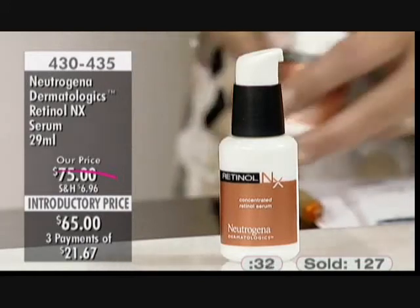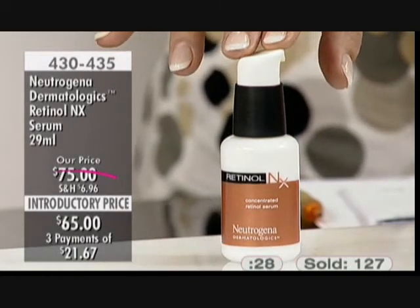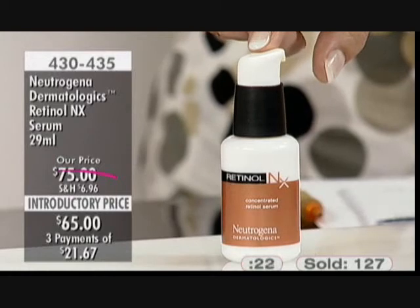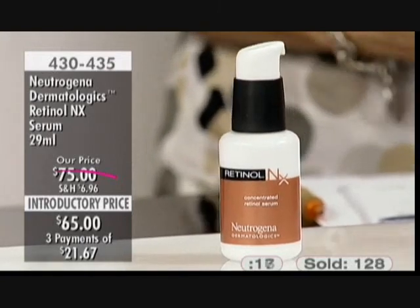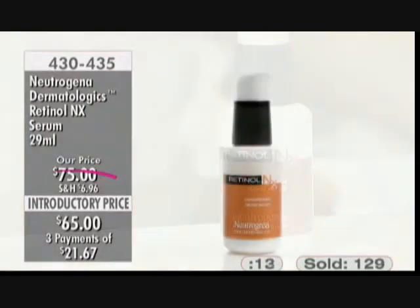One of these today for $65 at an introductory price — three payments of $21.67. Your first payment will include shipping and taxes. The Neutrogena Dermatologics Retinol NX Serum, item number 430-435. Call toll-free 1-888-202-0888 or shop online at theshoppingchannel.com. Limited quantity — this is the only place in Canada you can pick this product up.